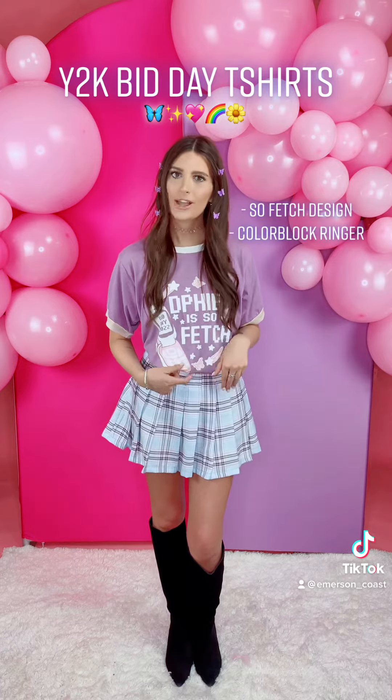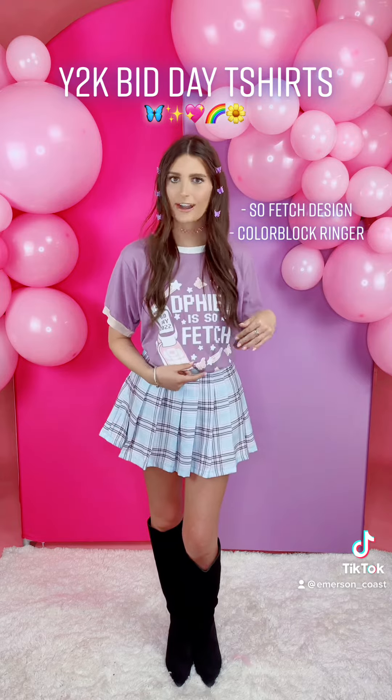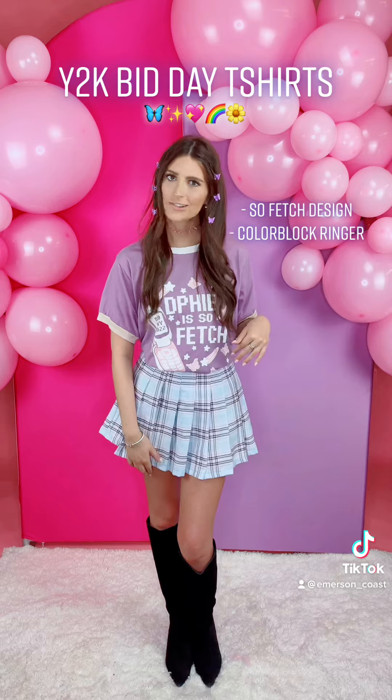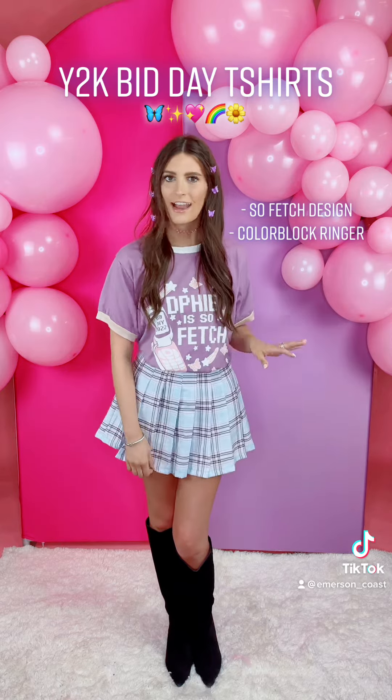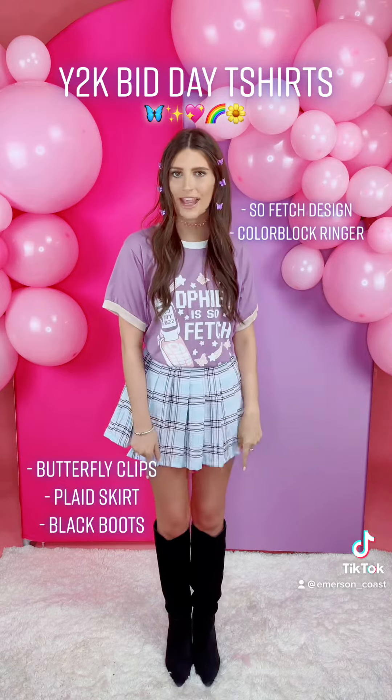This first one is for Delta Phi Epsilon. It says D Phi E is so fetch. It is just on a lavender color block ringer. I love the flip bone on this and the butterflies and stars — it makes it very 2000s. I put butterfly clips in my hair to match this as well, and I added a plaid skirt and some knee-high boots.